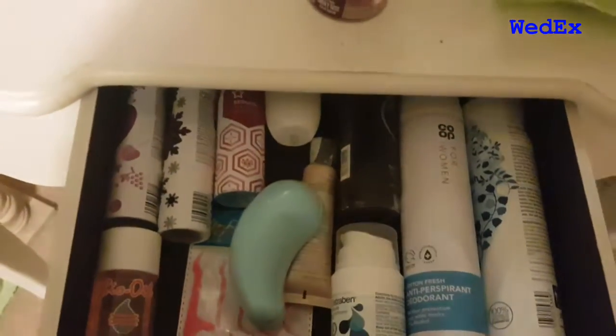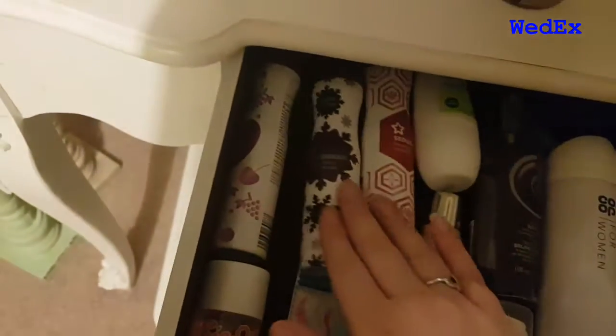In this drawer I've got all my spares: body sprays, some more deodorant and things like that, and some floss for my teeth.